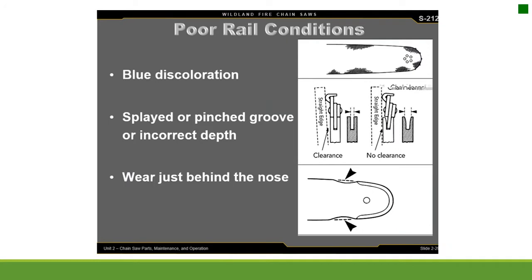Poor rail conditions include blue discoloration, splayed or pinched groove or incorrect depth, and wear just behind the nose.